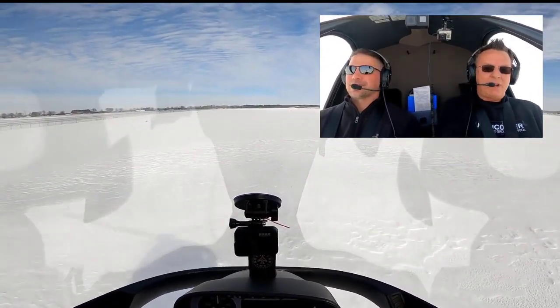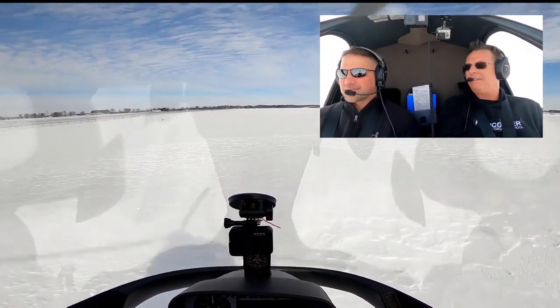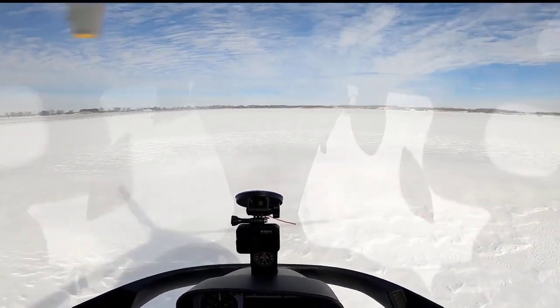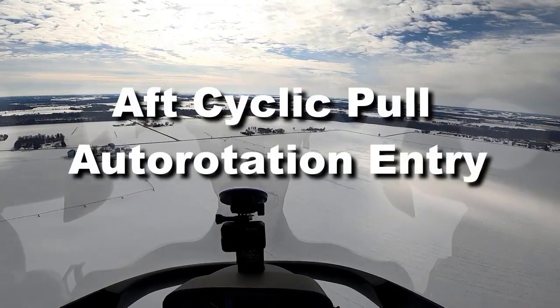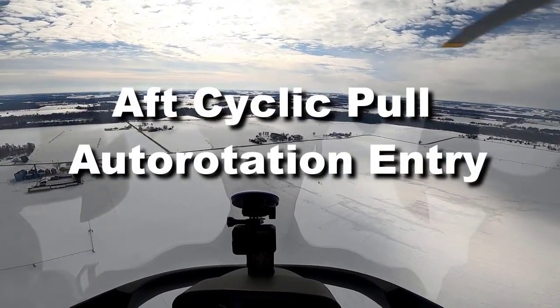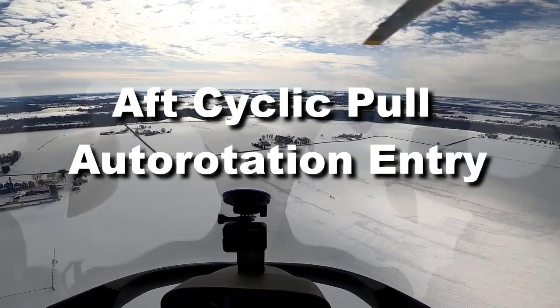It's fun to talk about this stuff and then go out and test it and see how it directly affects one particular aircraft. When you enter an autorotation, you need an aft cyclic pull. If you don't, the nose drops, RPM drops, and then you just start chasing the thing all the way down.